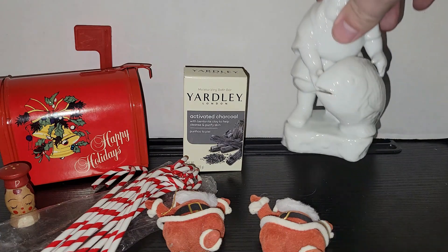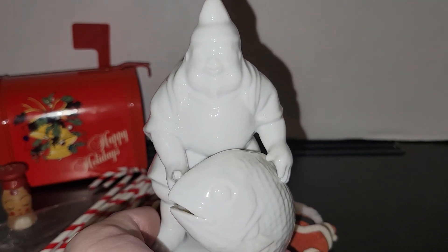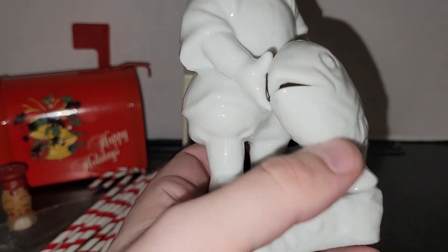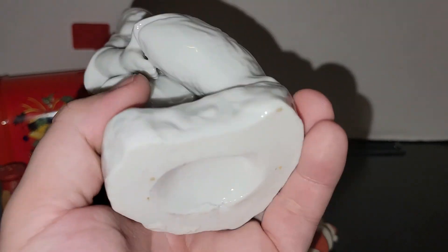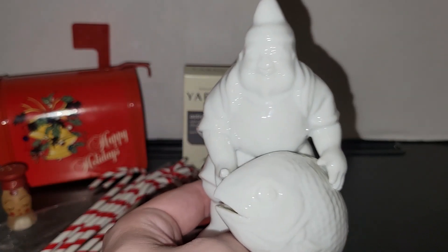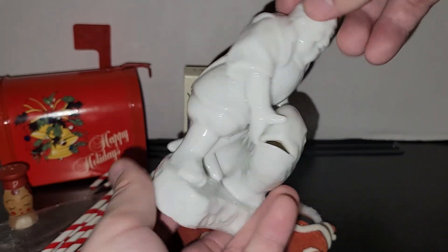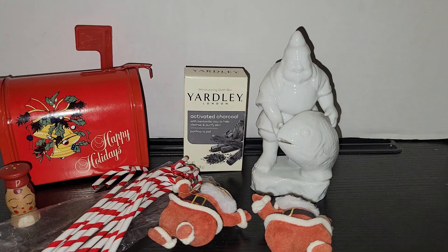This was really interesting — I have no idea what it's supposed to be. It looks like maybe some kind of sailor, or maybe a butcher because he's wearing an apron and he's got a fish. No maker's mark, but he was 40% off from the same booth as the Yardley charcoal soap. He was unique, so he had to come home with me — I'll look him up to see if he's anything particularly special.